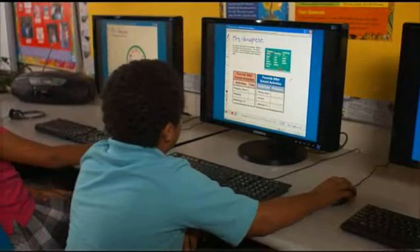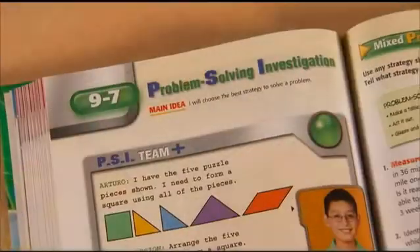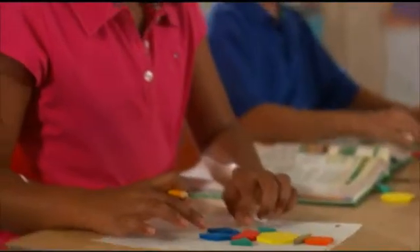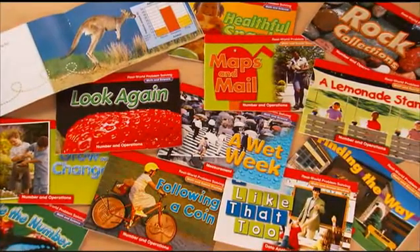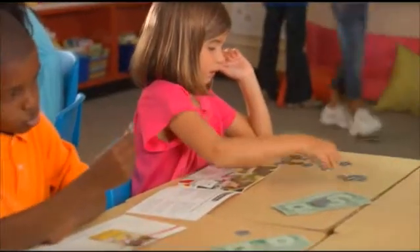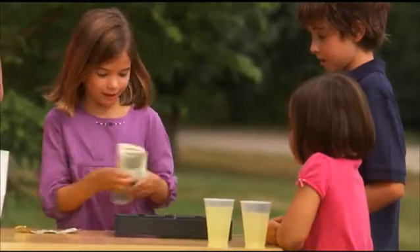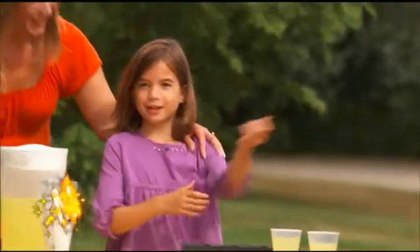Math Connects targets problem-solving throughout every grade level. Students learn skills and strategies while involved in engaging problem-solving investigations, tackling high-interest challenges as they grow as problem-solvers. Problem-solving readers involve students in reading about real-world experiences and ask them to apply their newly acquired expertise along with key math concepts.